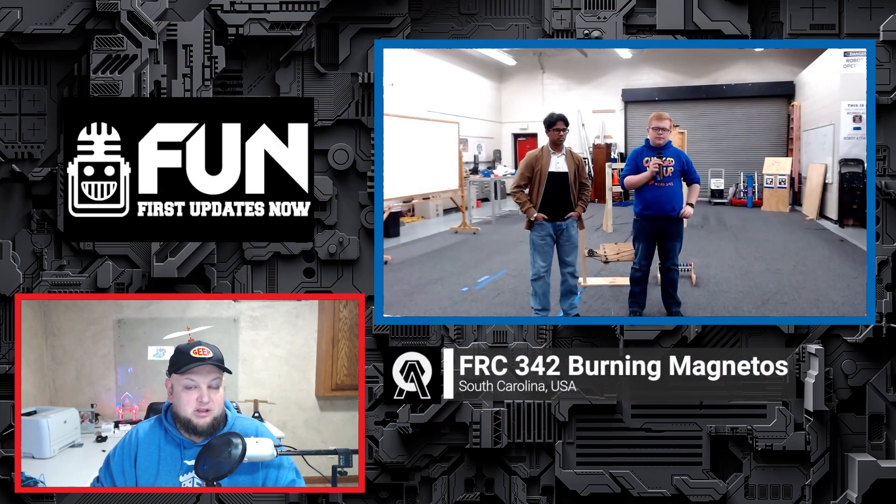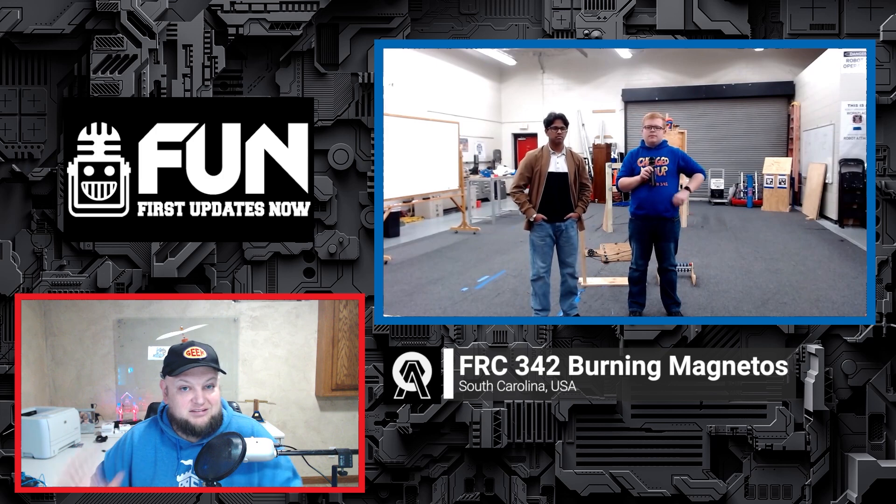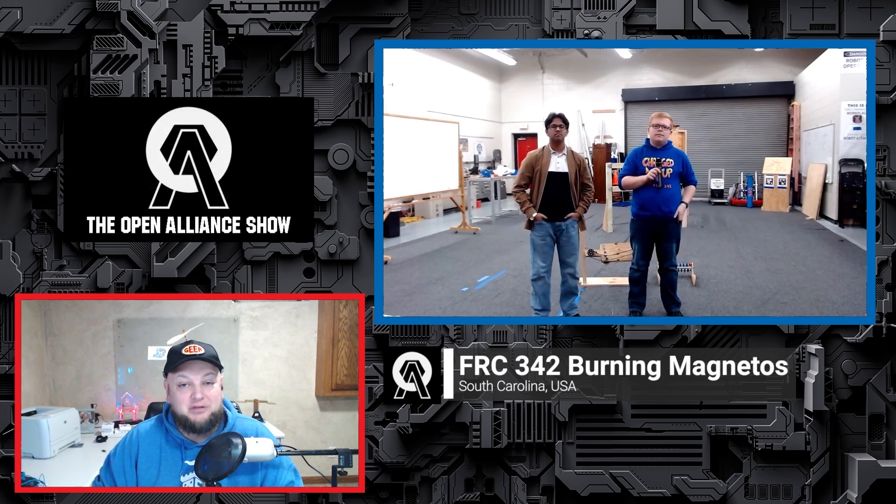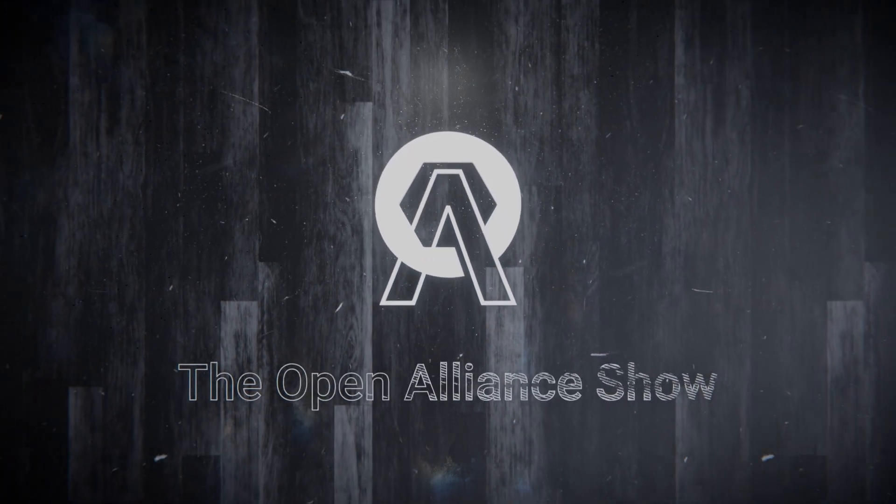Bernie McNeados, really looking forward to your continued progress throughout the Crescendo season. Thanks a lot for sharing where you're at right now — I know there's much more to come. Make sure you take a look at 342's build blog on Chief Delphi to keep up with all their progress. Good luck the rest of the way, guys. Thank you.